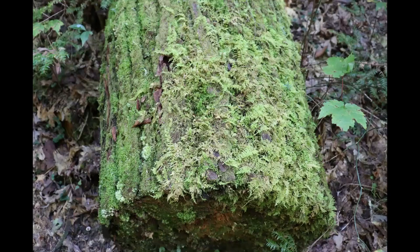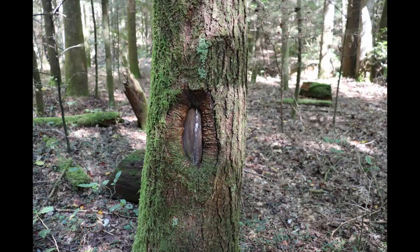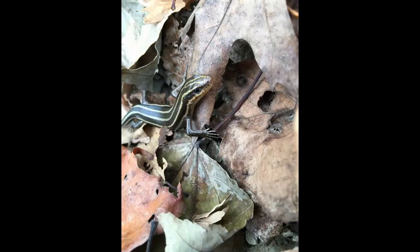Sadly, you might notice many fallen hemlock trees as well. Efforts are underway to control or eliminate a non-native insect pest called the hemlock woolly adelgid that kills hemlock trees if they're left untreated. The Cane Creek Wildlife Management Area has a growing population of wild turkeys and white-tailed deer. You might see woodpeckers, grouse, and quail too.